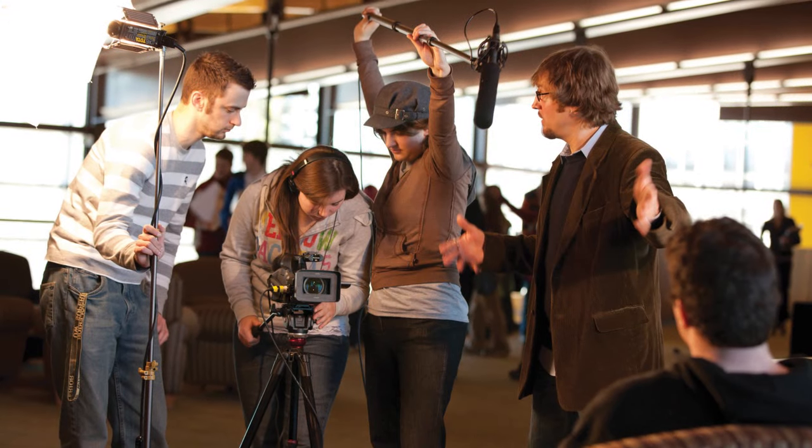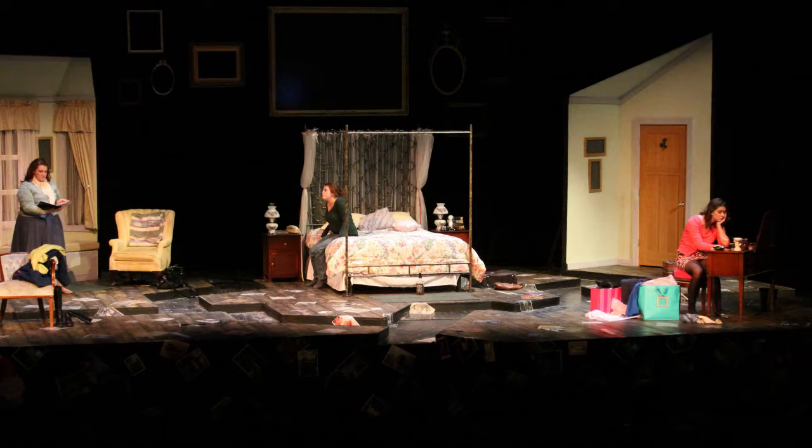This is Holt Fine and Applied Arts, where you'll find classrooms and labs specifically designed for departments such as Communicating Arts, Visual Arts, Music, and Theater.